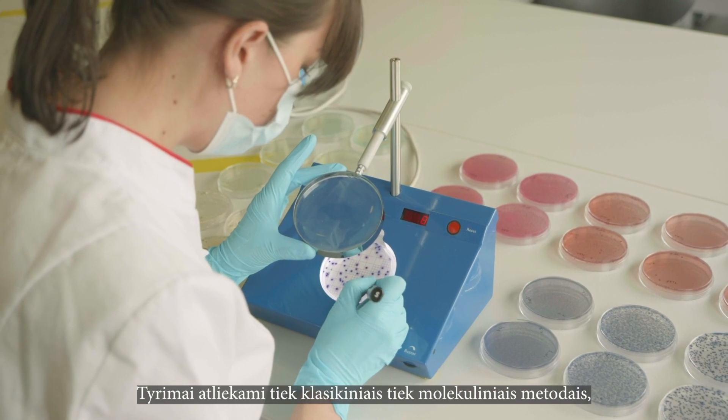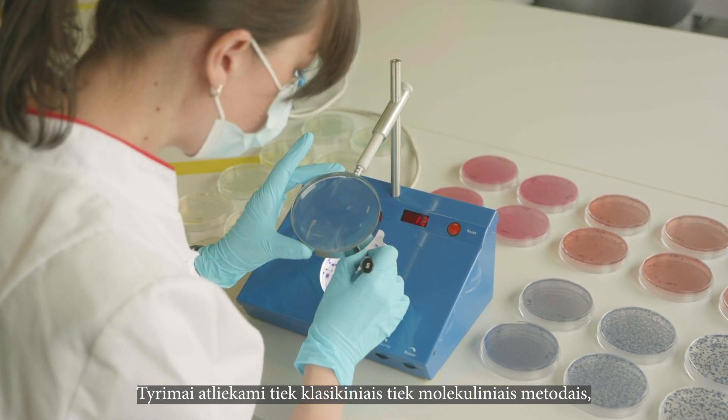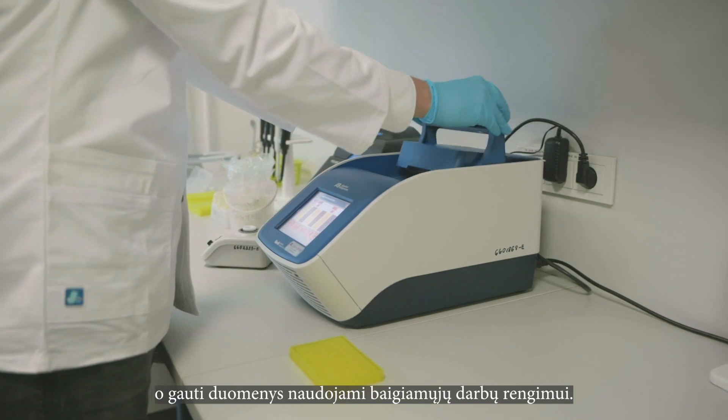The research is carried out by both classical and molecular methods, and the obtained data is used to prepare the final thesis.